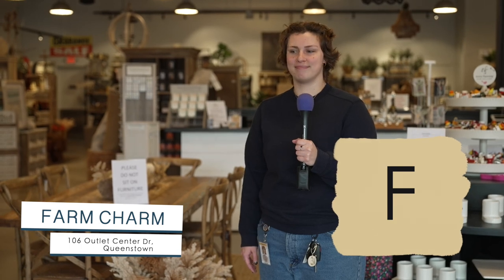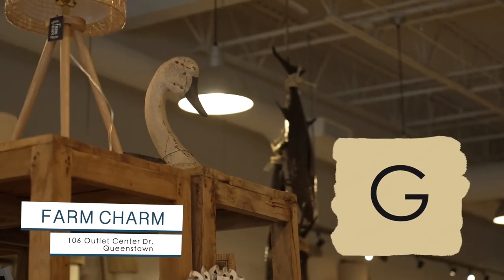F is easy, because we're in Farm Charm. That doesn't count. And G is for goose, or maybe that's a duck. That's a swan.